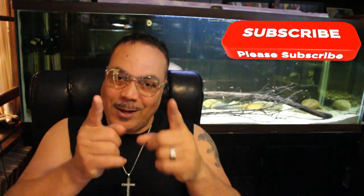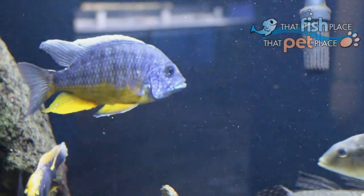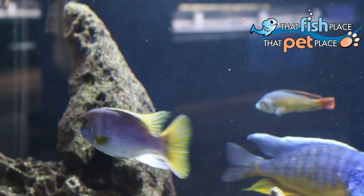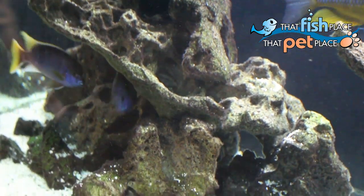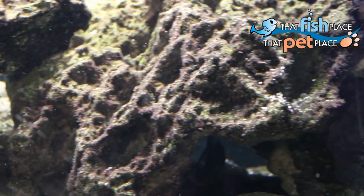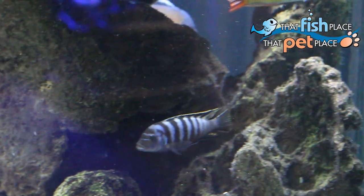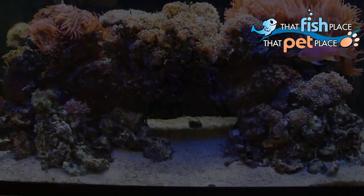Alright guys, on to the video. There is no way I was going to start this video without some sort of coverage of some cichlids. So today I am showing you a display tank of African cichlids found at that fish place.